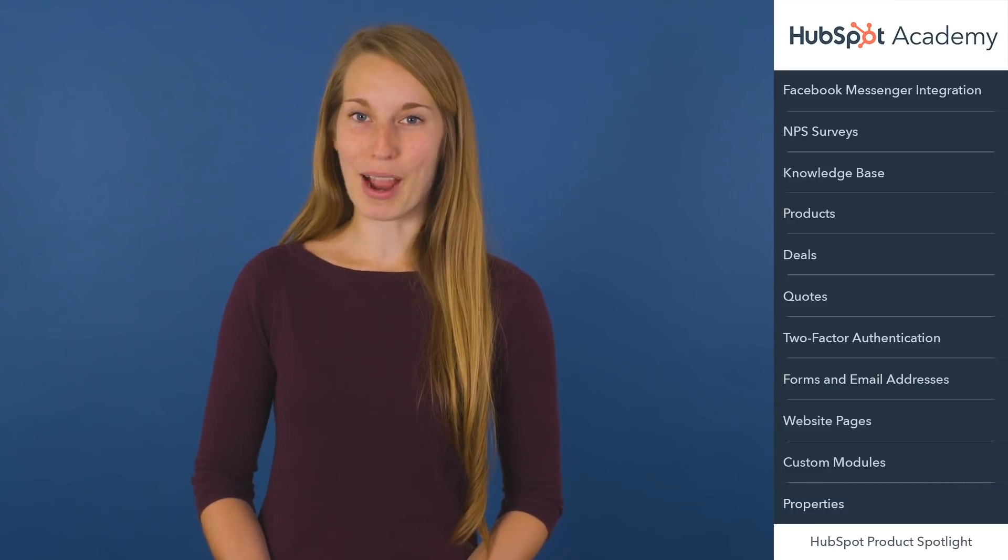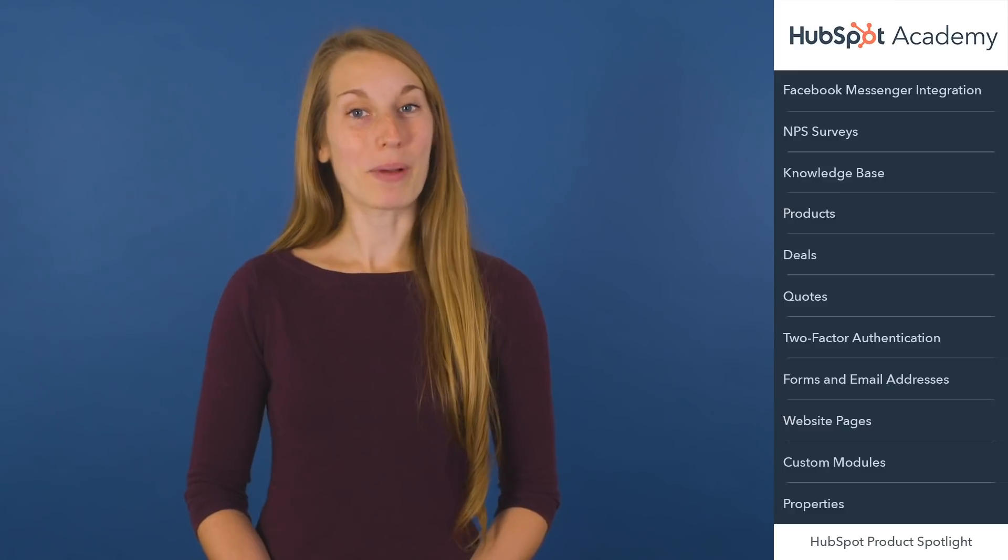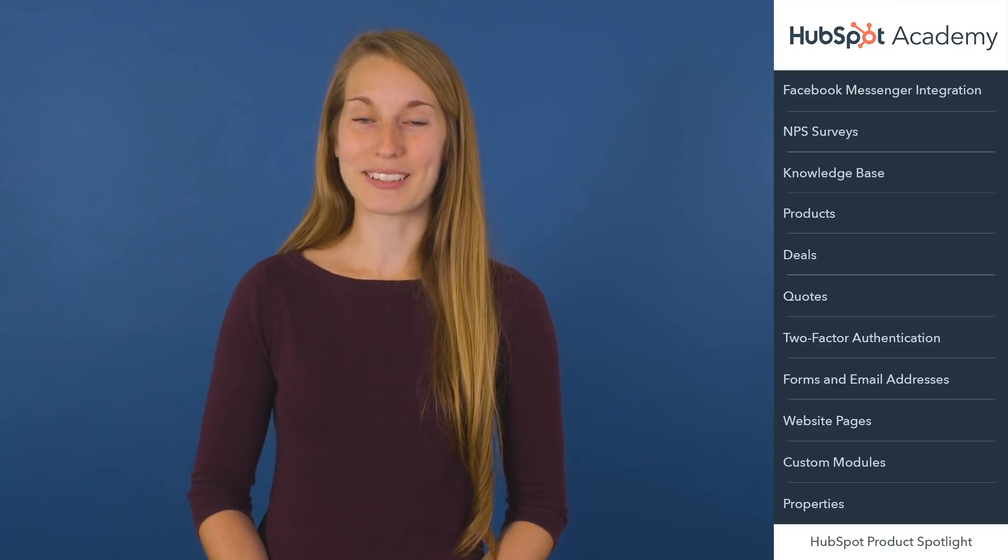That's all for today, folks. As always, if you can't get enough HubSpot product updates, you can check out our product updates blog using the link in the description below. Also, keep an eye out for our monthly newsletter that highlights some of our most exciting product updates to help you stay informed. We'll see you next month.